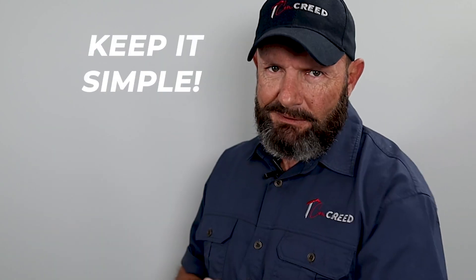So guys, see you in my next video. Have an awesome day — remember, keep it simple.